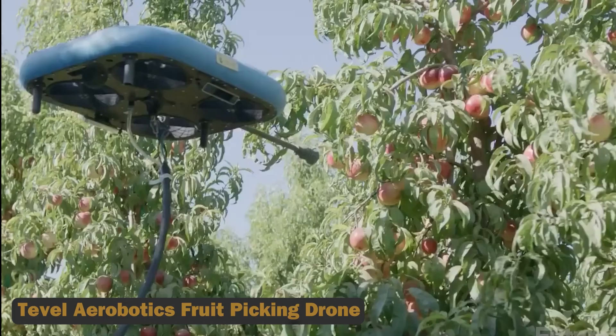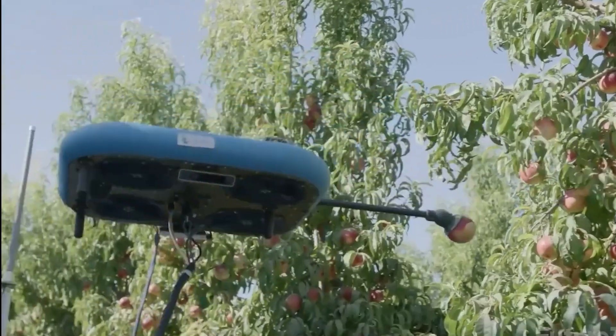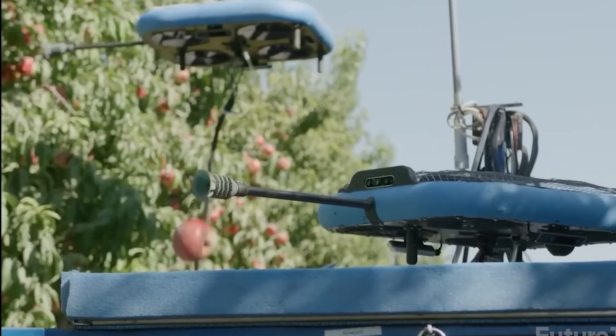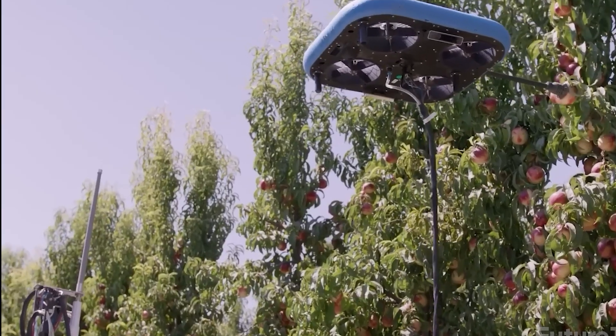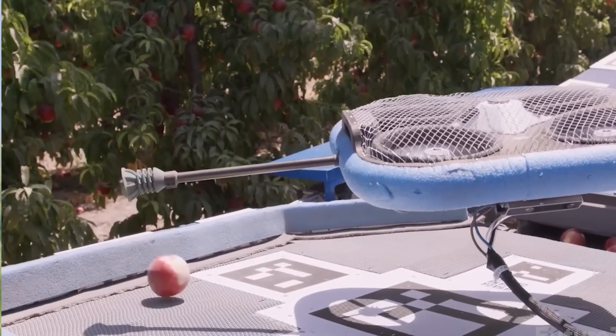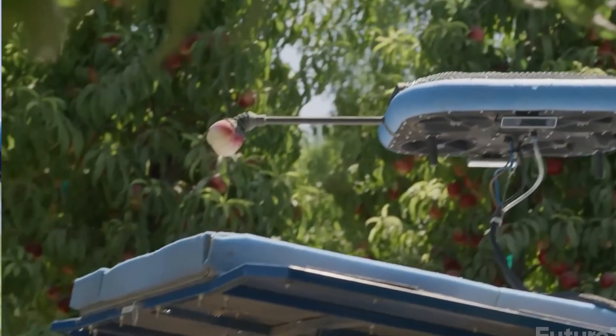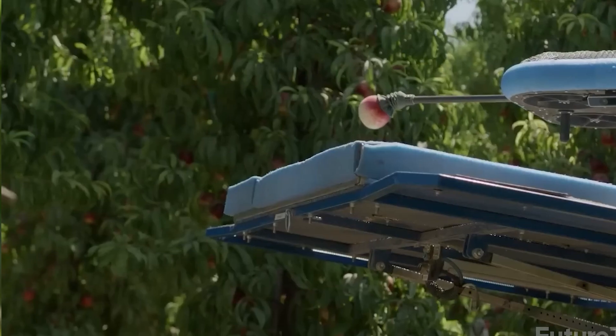The Tebel Aerobotics Fruit Picking Drone revolutionizes fruit harvesting by eliminating the need for manual labor. This flying autonomous drone boasts impressive precision and care in its fruit-picking capabilities. With a gentle touch, it ensures that fruit is harvested without bruising or damage, just as nature intended.